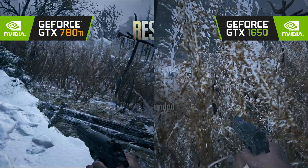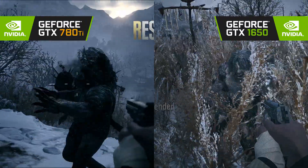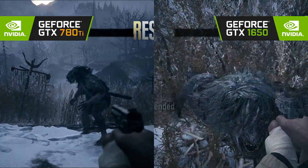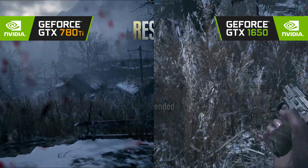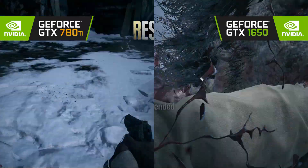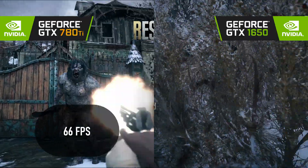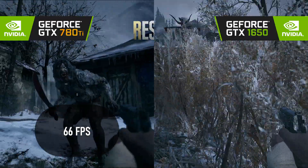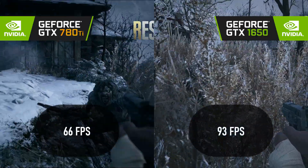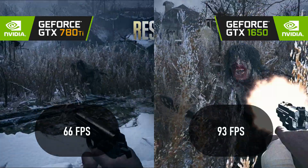This is a tough break for the 780 Ti, and won't be counted in the final results. Kepler cards are technically unsupported in Resident Evil Village, though it is possible to download some very old drivers and make it work. On these drivers, the old card can manage 66 FPS at 1600 by 900. This, however, doesn't hold a candle to the 1650's 93 FPS at 1080p, without having delved into the Guru3D archives to get there.